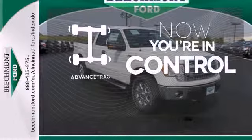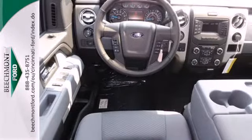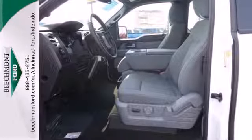When roads are slippery, stay calm with advanced track. This truck is built tough to come through when you need it most. See it for yourself today.